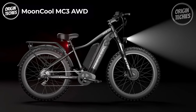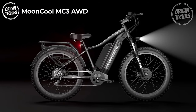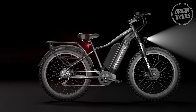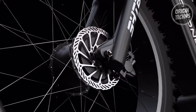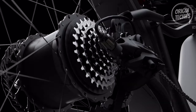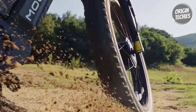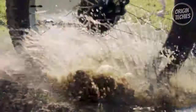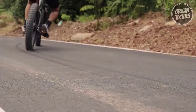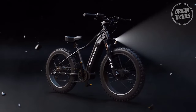Moon Cool MC3 AWD. The Moon Cool MC3 AWD is a versatile and powerful electric bike designed to elevate your riding experience. Priced at $1,400, the MC3 AWD is equipped with a dynamic combination of a 500-watt front motor and a 500-watt rear motor, reaching an impressive peak of 1,300 watts and 150 Newton-meters of torque. This powerhouse duo ensures a robust drive, making your journey effortless and enjoyable.